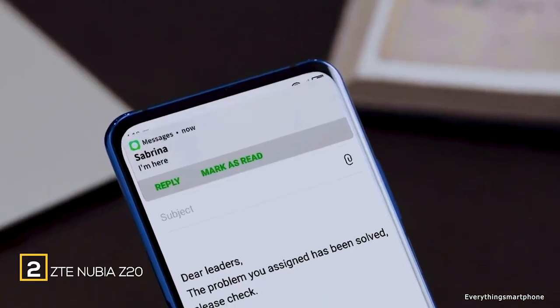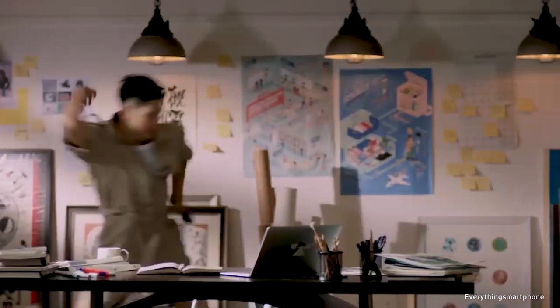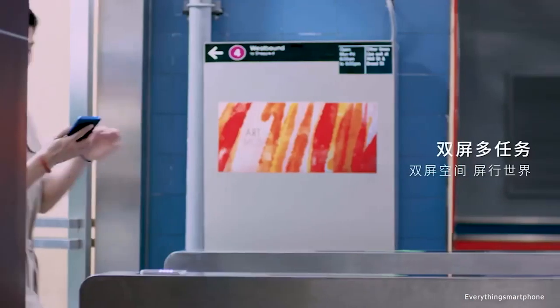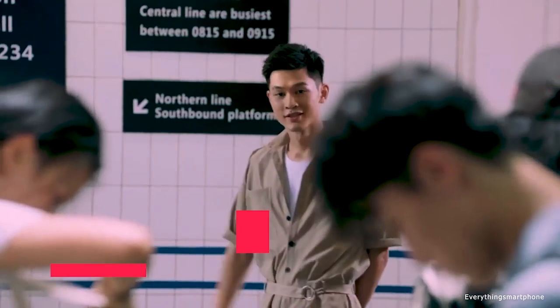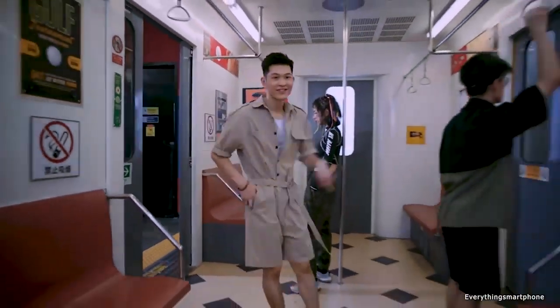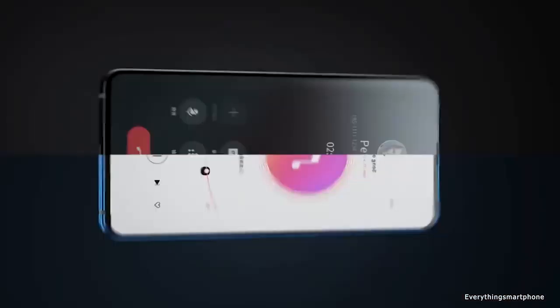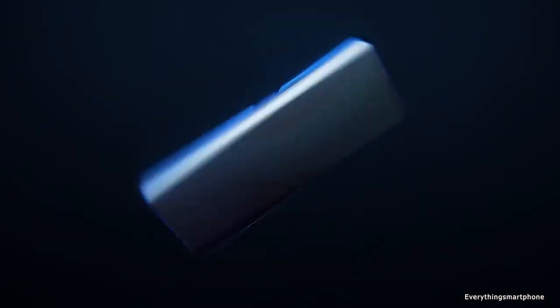Nubia Z20 is a unique dual-screen smartphone available from August 2019. It has a 6.42-inch AMOLED display at 1080 x 2340 pixels with a 19.5:9 aspect ratio, protected by Corning Gorilla Glass 5. The Nubia Z20 has a 7-nanometer Snapdragon 855 Plus processor with Adreno 640 GPU Turbo up to 700 MHz, and comes with 6 GB or 8 GB of RAM with 128 GB or 512 GB of internal storage. This phone does not support microSD card expansion. The triple camera setup on the back includes a 48-megapixel main shooter with f/1.7 aperture and an 8-megapixel telephoto lens with f/2.4 aperture.